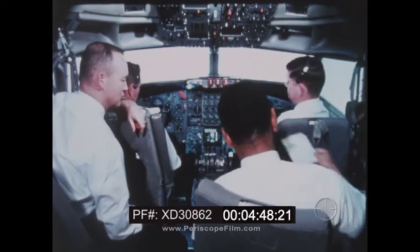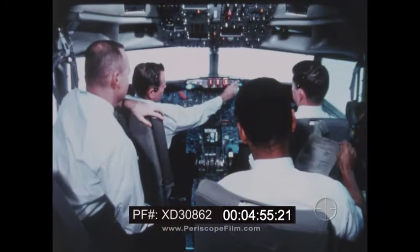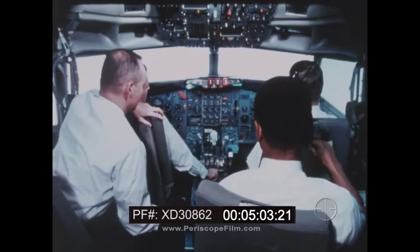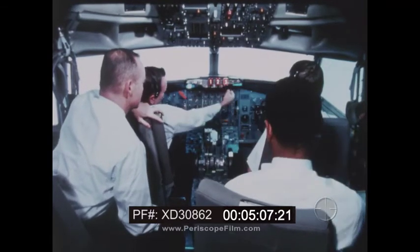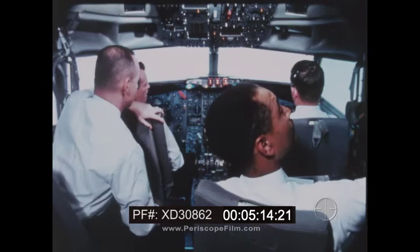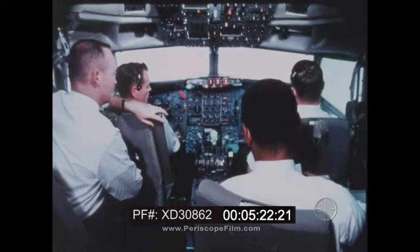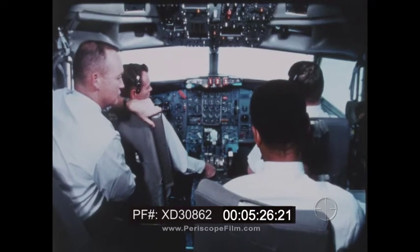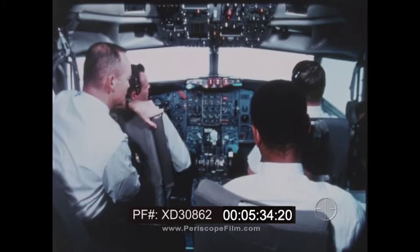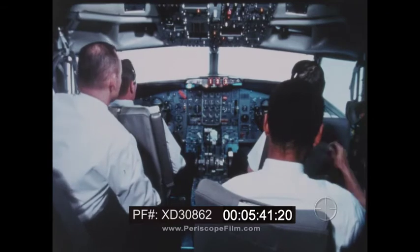Don has called for a simulated engine fire in engine number three. The crew executes the engine fire checklist: number three throttle to idle, start lever cutoff, essential power to operating source, fire switch pull, discharge button push. They advise approach control and request emergency equipment standing by. The checklist is completed — fire warning light is out, bottle discharged.